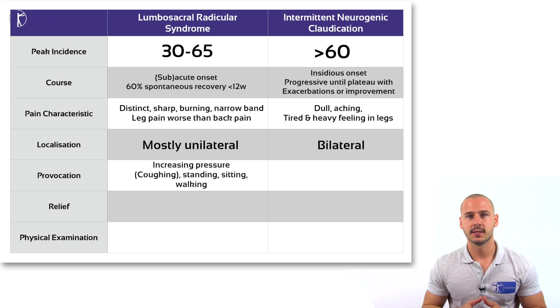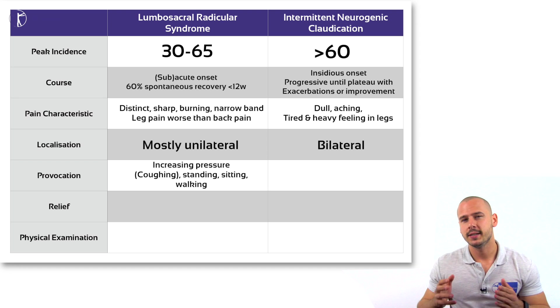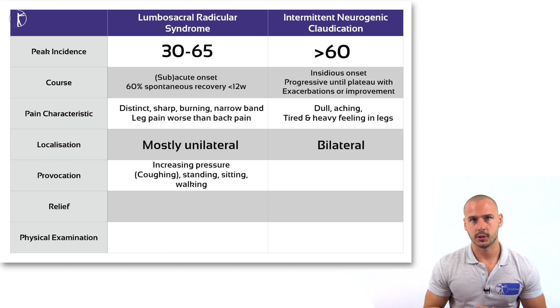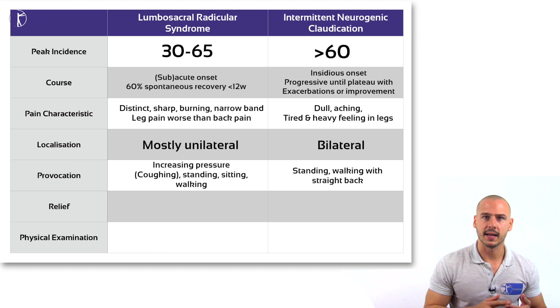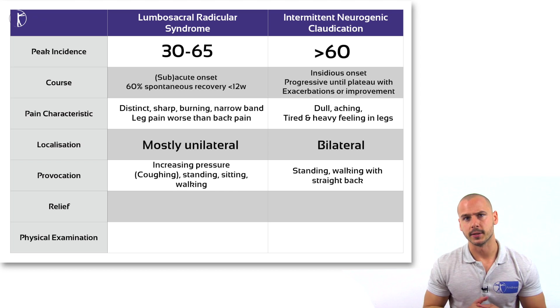Symptoms of radiculopathy syndrome are intensified whenever pressure is increased, such as during coughing, standing, sitting, or walking. Patients are desperately looking for a comfortable position. A stenotic patient describes onset of symptoms during standing or walking with a straight back. These positions require lumbar extension and cause narrowing of the intervertebral foramen.